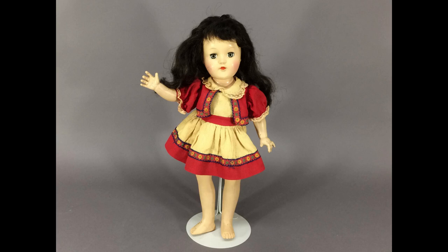Hi and welcome to Vintage Doll Collector. This is just a quick video to show you a few things I picked up at the flea market this weekend.